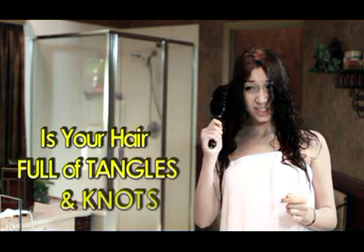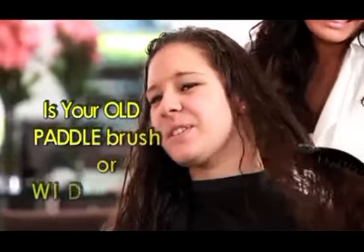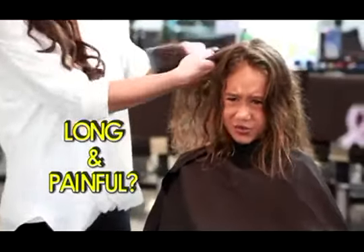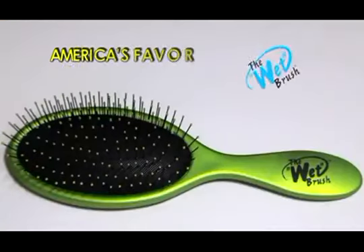Is your hair full of tangles and knots when you get out of the shower or pool? Is your old, tired paddle brush or wide tooth comb making your brushing experience long and painful? Well then stop suffering and start detangling with the wet brush.